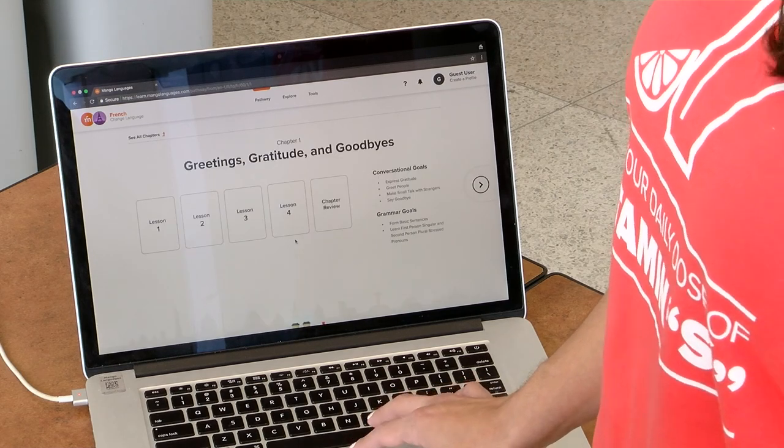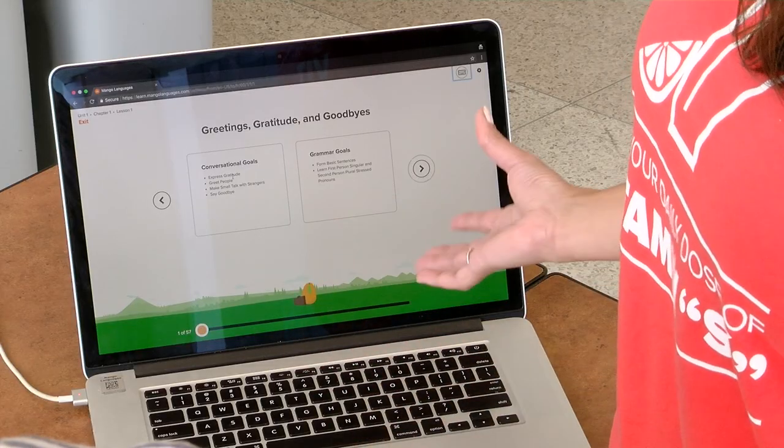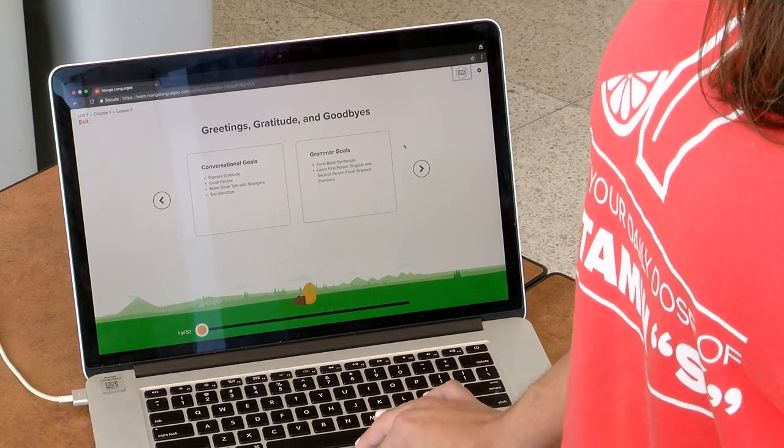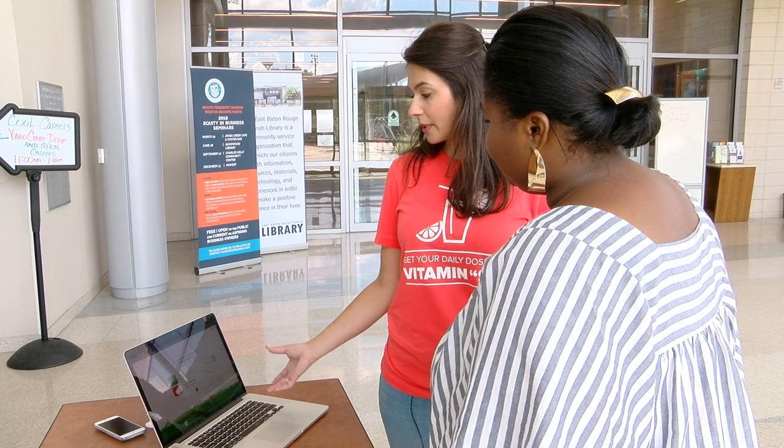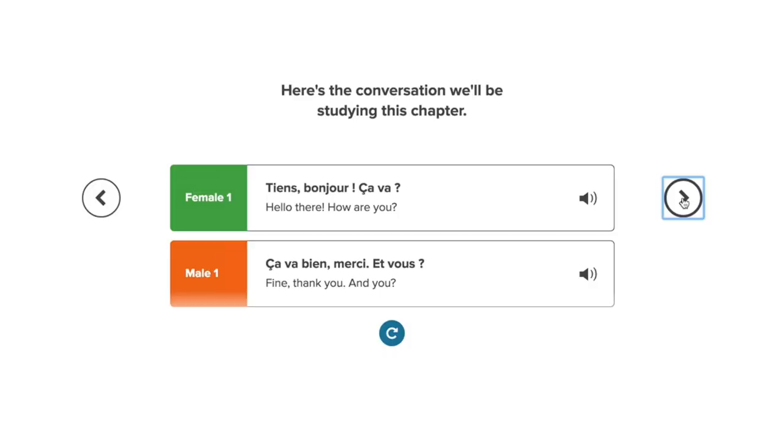So we can teach you how to say hello in French. Go ahead into lesson one. And here's what we're expected to learn — we have some conversational and grammar goals. And right away, we're going to hear a conversation in French. You'll learn to have conversations like this easily by the end of the chapter.